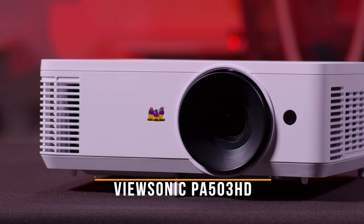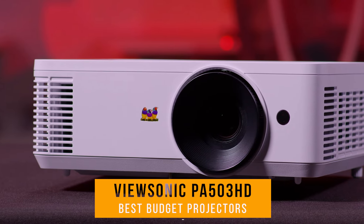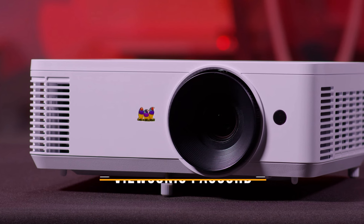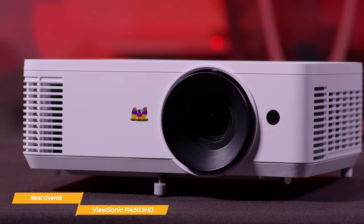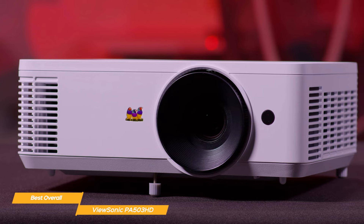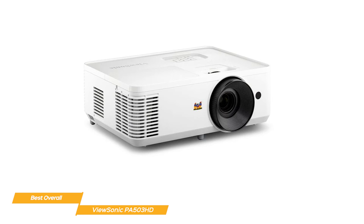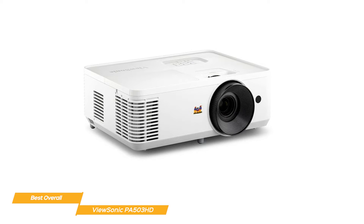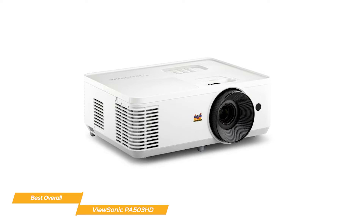Next, I have the ViewSonic PA503HD. The ViewSonic PA503HD is a reliable projector offering high brightness, 4,000 lumen 1080p FHD resolution, super-eco mode, and a user-friendly setup and menu. If you're someone who wants an affordable and flexible projector for all kinds of applications, the PA503HD might just be the best budget projector for you.